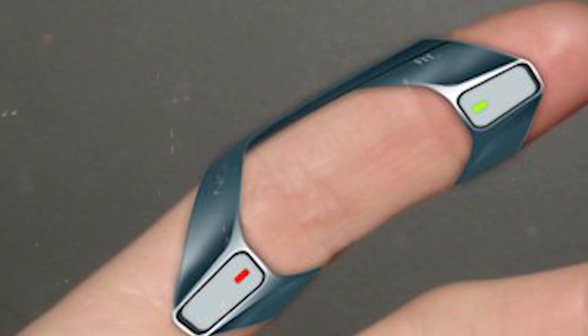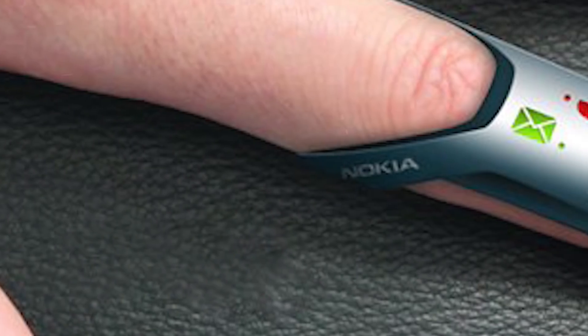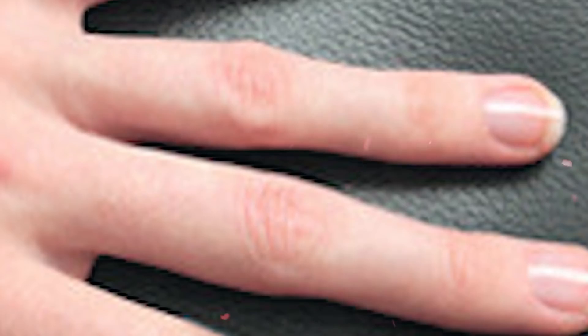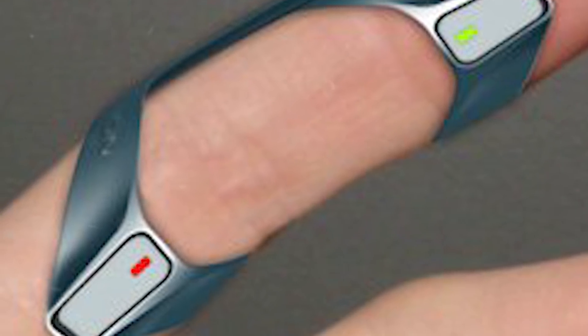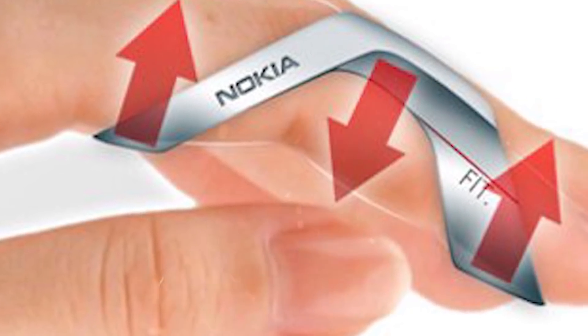The designer notes that it's not necessary to take off the ring even during showering. The user learns about incoming messages and calls by means of vibration. According to the creator, this unusual device will be made of soft silicon and flexible rubber, and therefore won't restrict the movement of the person wearing it. The use of these materials and its special form make it available to people with differently sized fingers. Unfortunately, we couldn't find out the estimated price of this gadget.